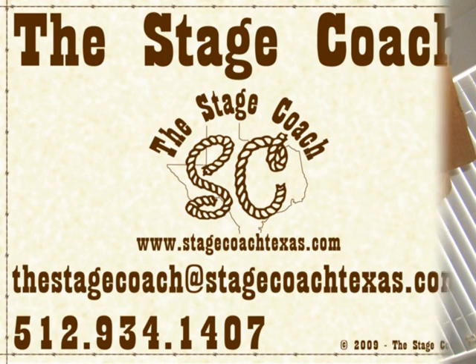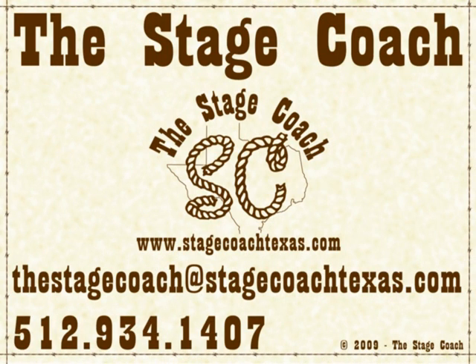Thanks again for stopping by the Stagecoach. Look for the next segment on conquering bathroom clutter coming soon. If you have any questions, please contact us at www.StageCoachTexas.com or call 512-934-1407.